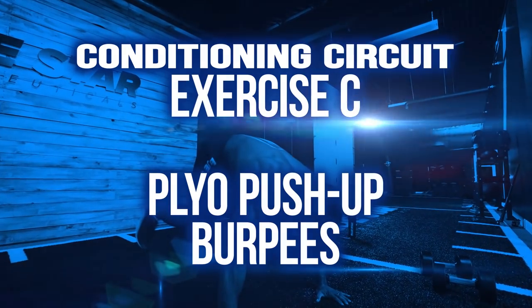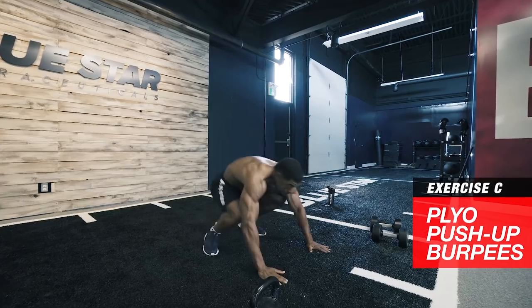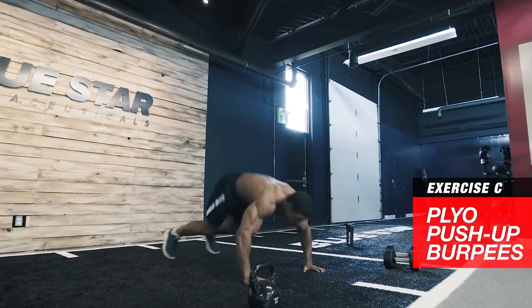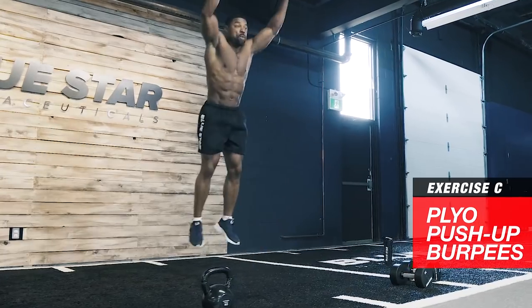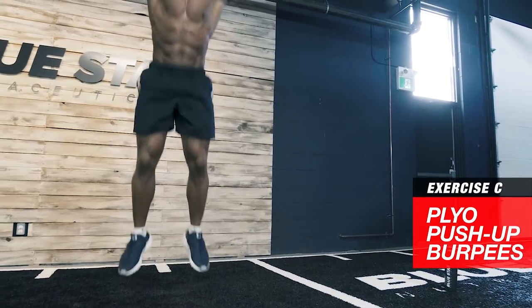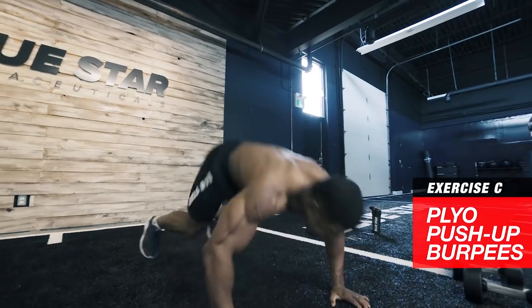Exercise C: plyo push-up burpees. Burpees combined with plyo push-ups are going to test your full-body explosive power, agility, and coordination. Jump up as high as possible, then jump back into push-up position. Perform an explosive plyo push-up into the air, then jump back to your feet and repeat. You should push yourself high enough to clap your hands in the air when performing the push-ups.